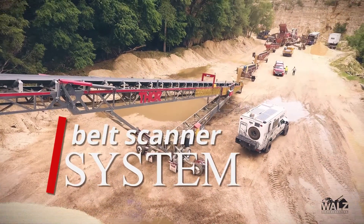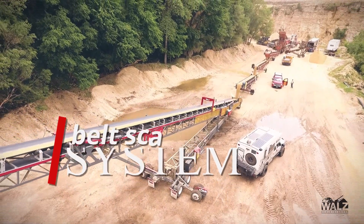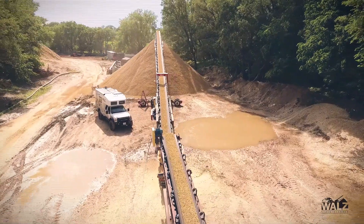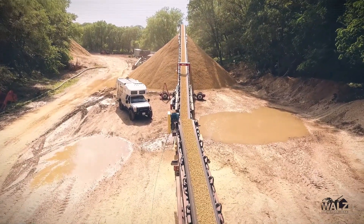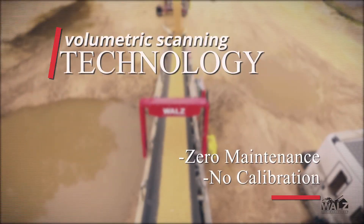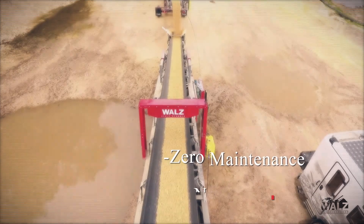The WALLS belt scanner system is an exciting new technology that allows customers to accurately monitor production on belts. This game-changing tech allows customers to eliminate their existing belt scales that are prone to damage, costly repairs, and frequent calibrations. The WALLS belt scanner uses volumetric scanning technology and requires virtually zero maintenance and no calibration.